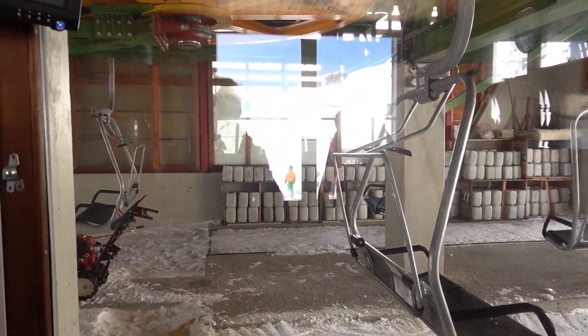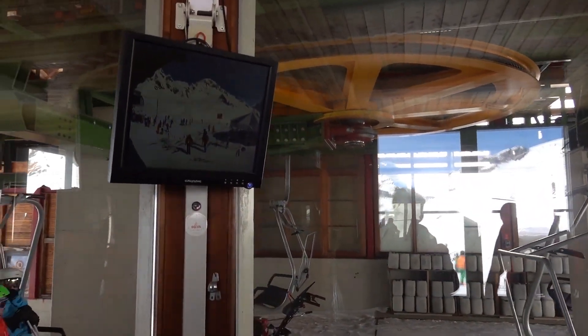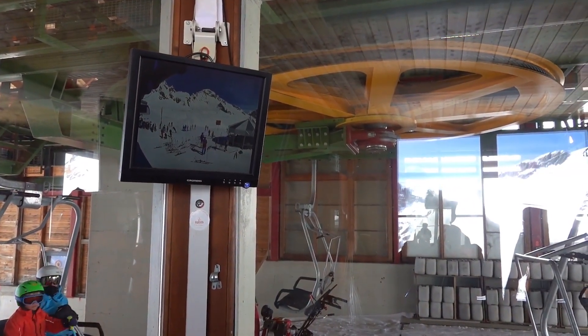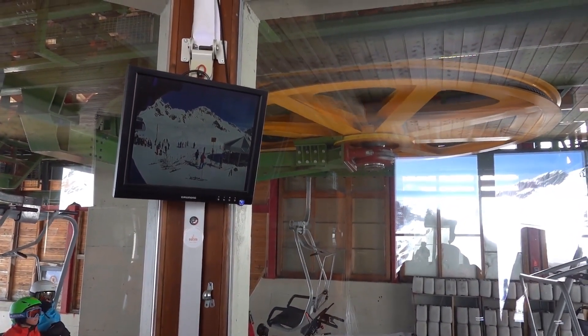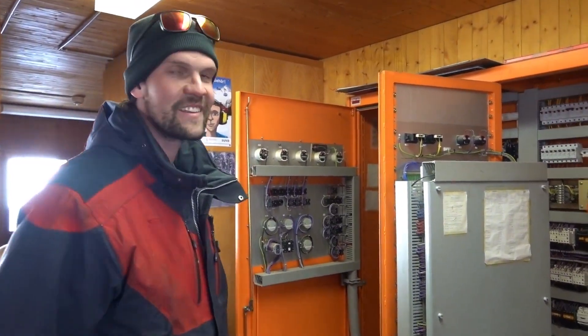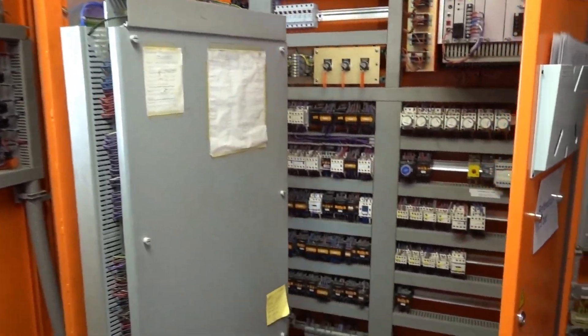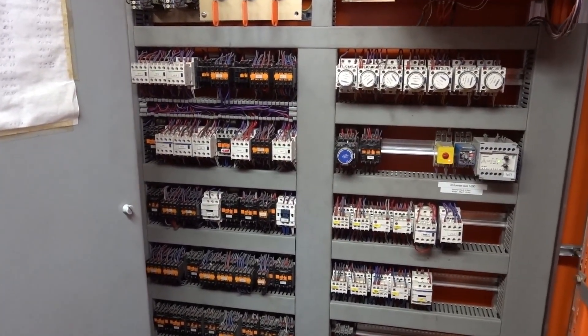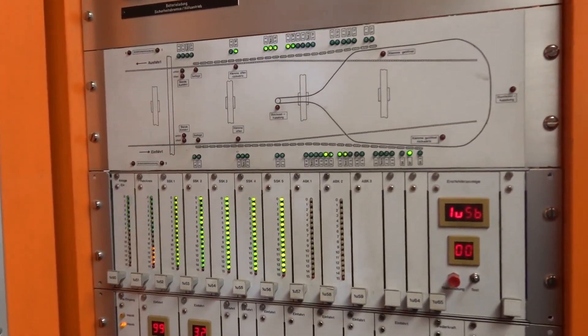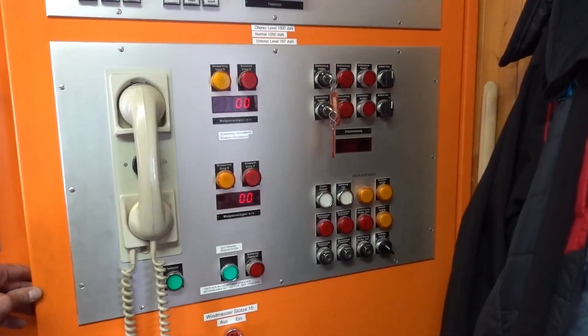The wait for the lift to start back up reminds me of a question I've had for a long time: why does it take so long for a ropeway to start up? To find out, let's look at the control systems. Each station has a controller where all sensors are connected to. Can you imagine the cable management? The tidy control panels hide an incredibly complex electromechanical brain.